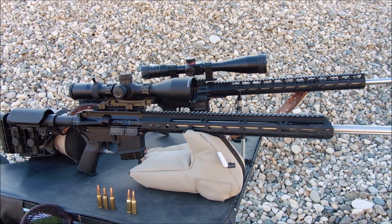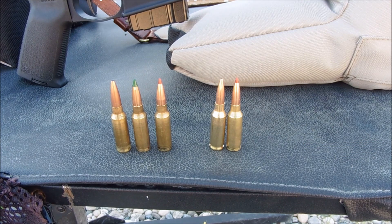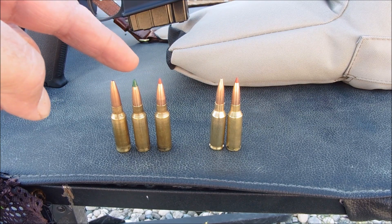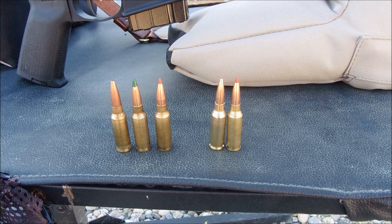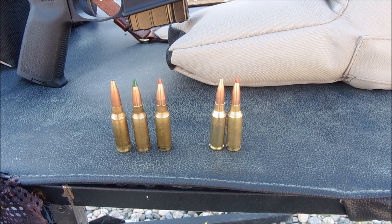Here are the bullets. On your right-hand side is the 6mm ARC: the first is a 103-grain ELDX by Hornady, and next to it is a 105-grain boat-tail hollow point — both are my hand loads. On the other side are the three 6.5 Grendels: a 100-grain, which is probably closest to the other two; a Sierra 107-grain that shoots very well; and on the left is my hunting bullet, a 120-grain Speer Gold Dot, probably the most effective cartridge for the 6.5 Grendel.